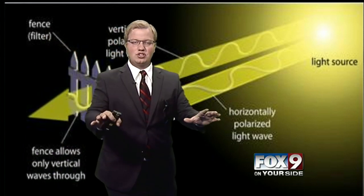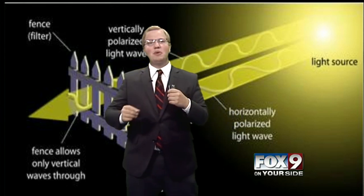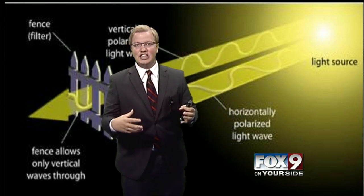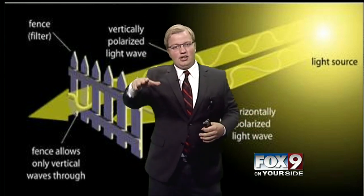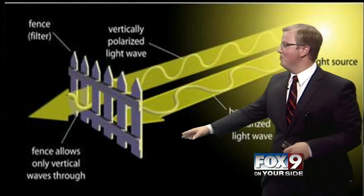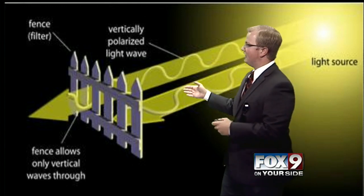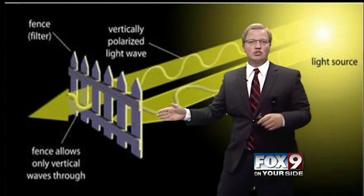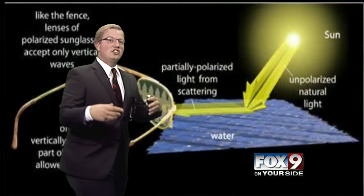So light comes in all sorts of directions. Light's a wave, so it only really works in two directions, but there are many different light waves that come at us at any given time. A polarized lens is something like a fence — that's a really good example. It actually blocks certain angles of the waves that are coming in. We often see this in glare.